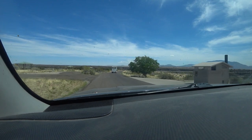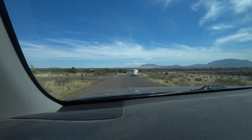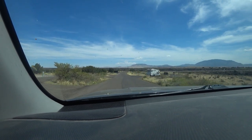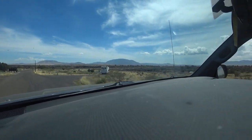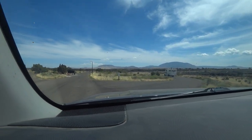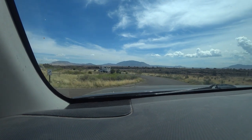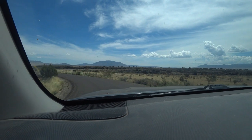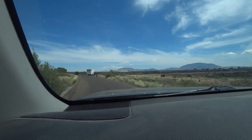This is pointing north. As you can see, the lava bed just goes on and on. I'm thinking maybe one of these mountains over here is where the lava came from, but I don't see any real indication of that. If you look on Google Earth, you might be able to figure it out.